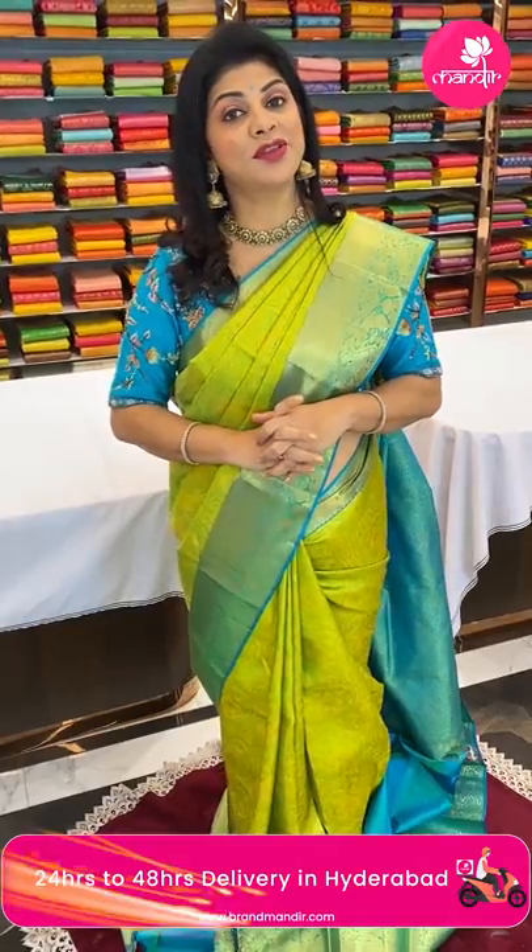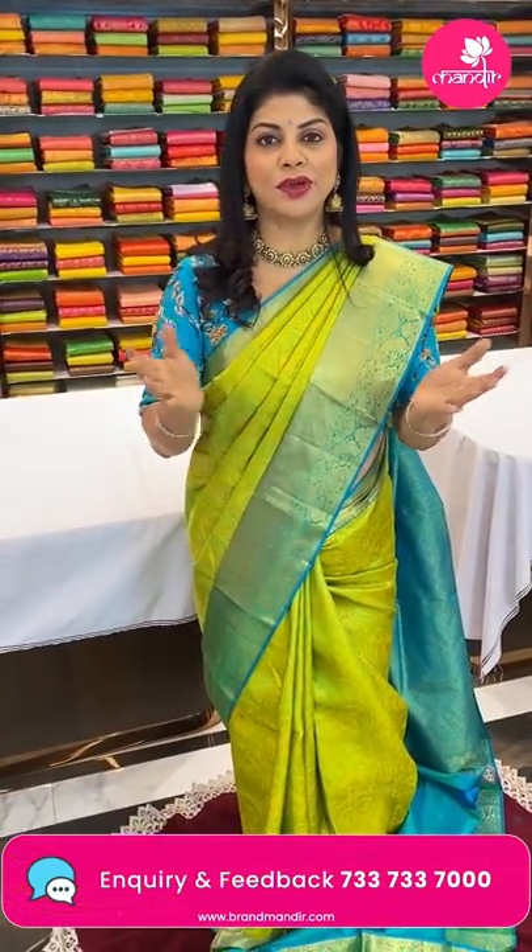Subscribe to our channel Brand Mandir on YouTube and press the bell icon so that whenever we upload a new collection, you will get notified and never miss our sarees.